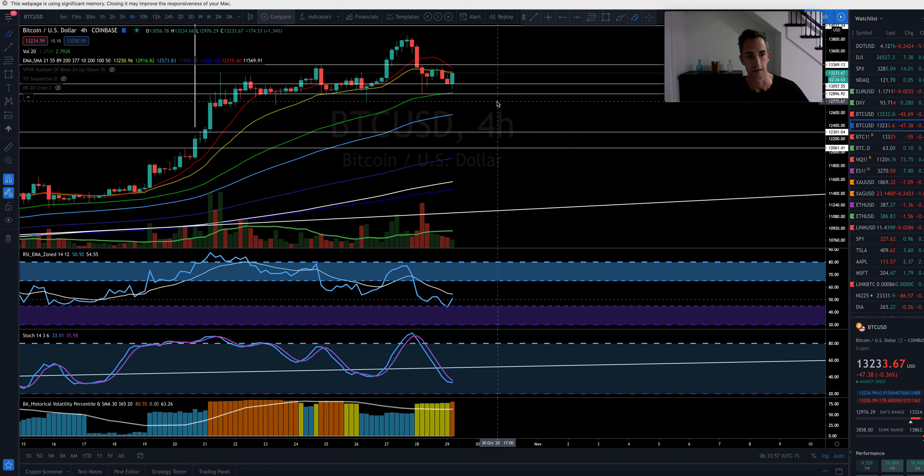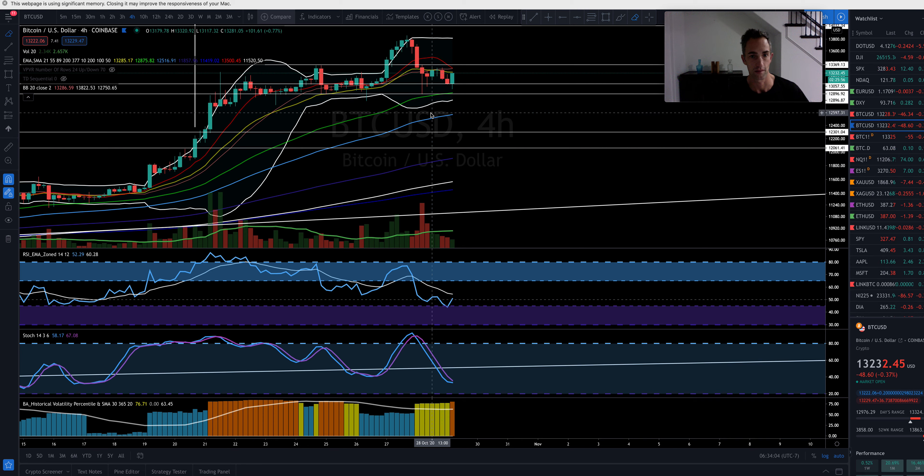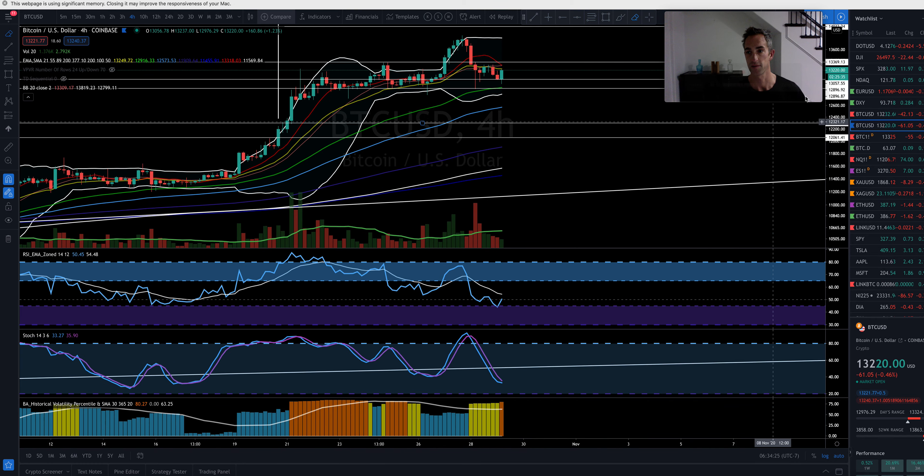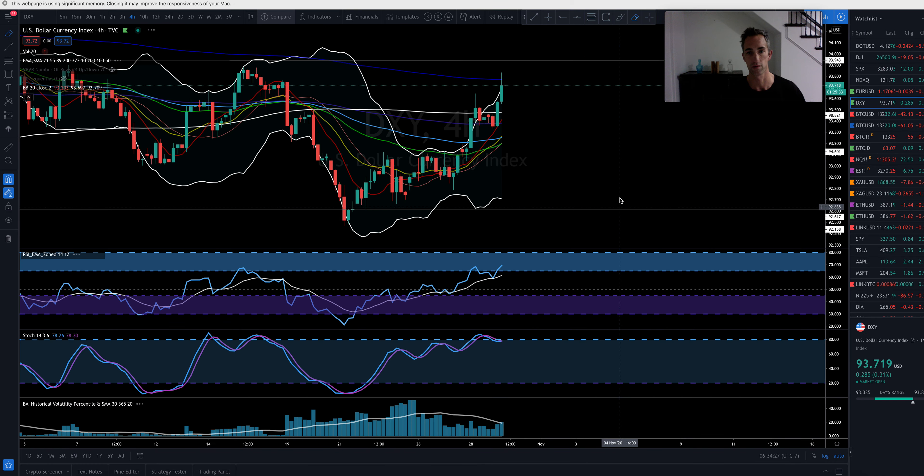I'm going to throw on a secondary indicator — the Bollinger bands. If we do close below 12,674 on a four-hour, that's going to be a very strong warning signal that we could see some serious downside, maybe even down to the $11,000 base. So keep an eye on that. Let's go ahead and jump on to some other indicators for what Bitcoin's going to be doing.